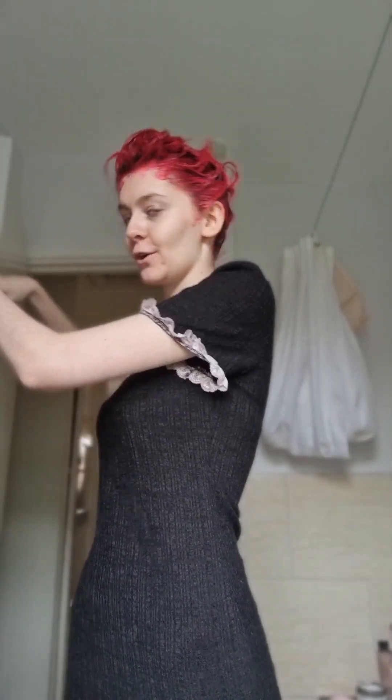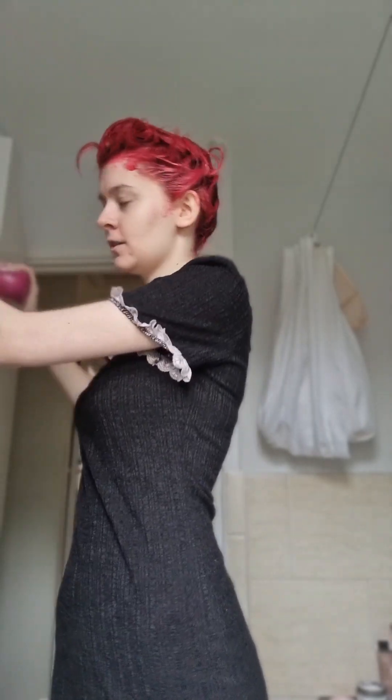Because if people are paying that much attention to my head and where my colour is more faded, then I think they've got issues. Okay, so we're already kind of back — I took off my hair dye top because the amount of dye I got was seeping through, and that's just not fun.